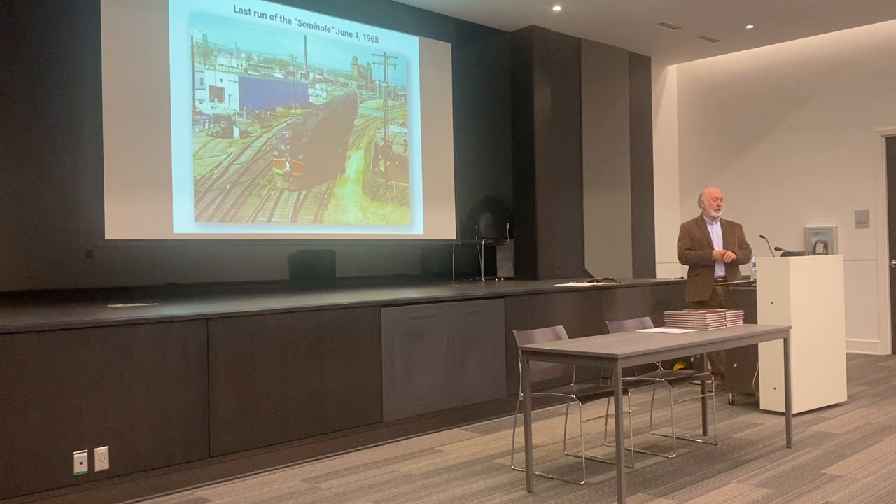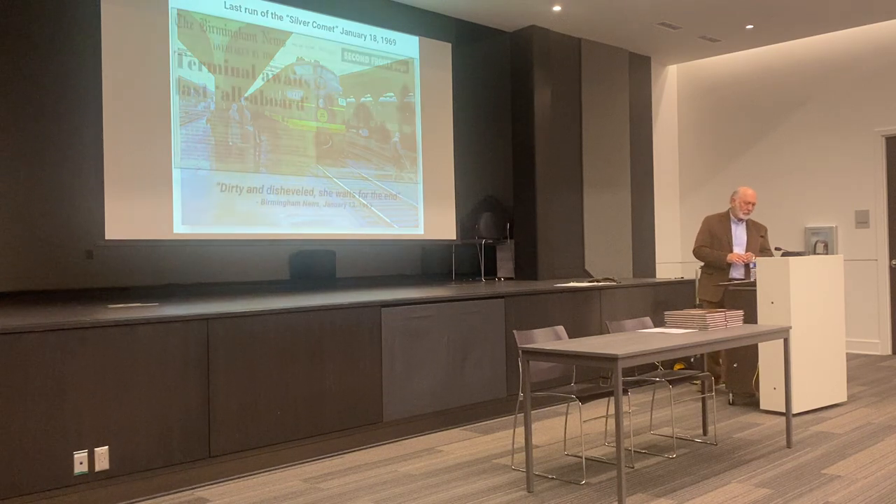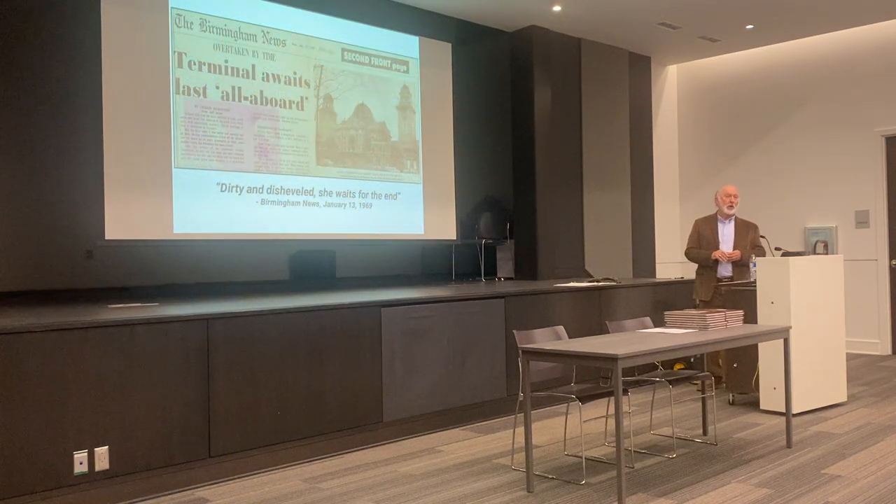The last run of the Seminole was in June of 1968. The last run of the Silver Comet was in January of 1969 on a sad rainy day. I will give this to the Seaboard — up until the very last day they operated a full train with sleeping cars, dining cars, and lounge cars and all the conveniences they ever had. They never cut back on their service like some railroads that started eliminating dining service and sleeping cars. Here's a headline from January of 1969: 'Terminal waits last all aboard — dirty in the shuttle, she waits for the end.'